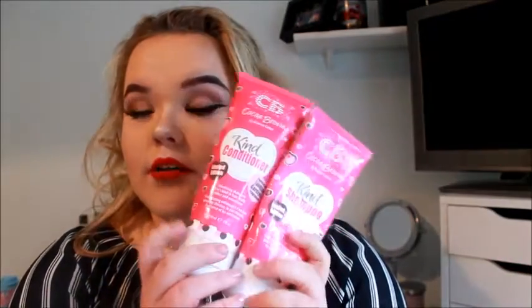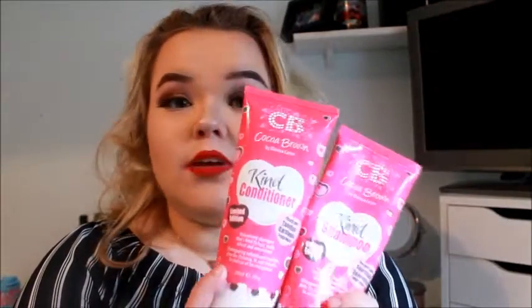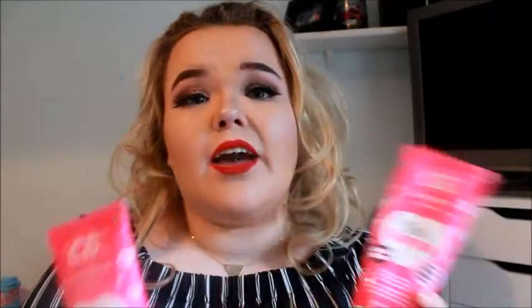The first two things are the Cocoa Brown Kind shampoo and conditioner. I did a blog post on these recently — I'll link it below — and I absolutely love them. I have repurchased these and I use them all the time. The one thing I hate is how quickly they go; they're only 200ml. But the smell is just amazing, so I have repurchased and will continue to.